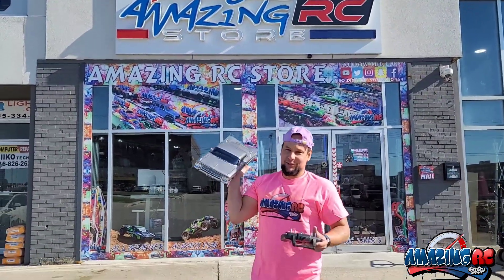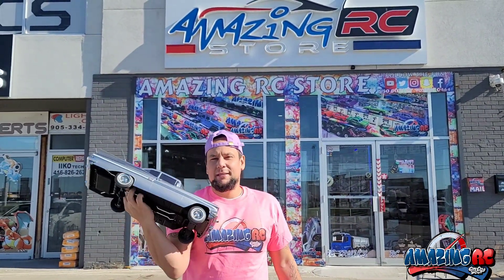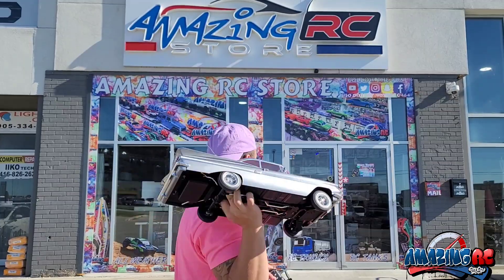Alright guys, that was a little test drive of the new Red Cat Racing Chevy Impala 59. It comes in two available colors — they just got released worldwide. We have some here at the store, so come visit us at Amazing RC Store and we'll hook you up with the new Red Cat Racing lowrider.